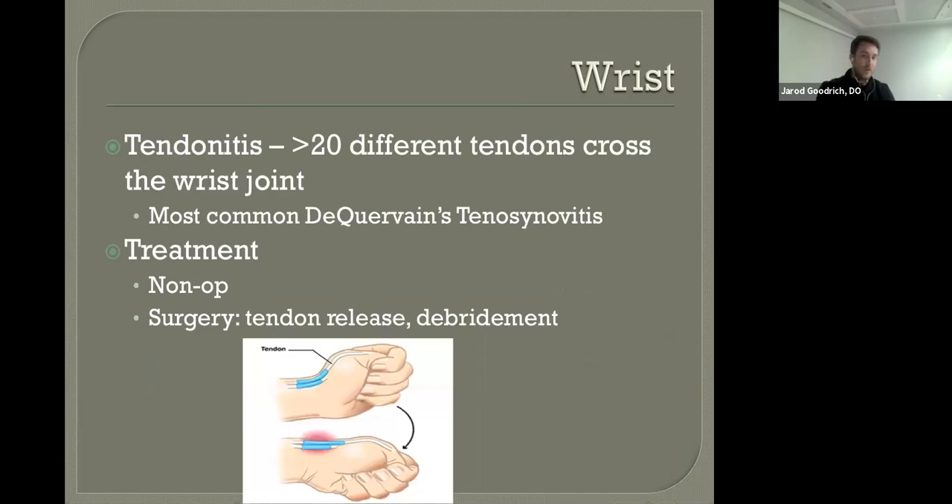Tendinitis about the wrist — there are 20 or more tendons that cross the wrist joint. The most common tendinitis we see at the wrist is de Quervain's tenosynovitis, which presents as pain on the thumb side of the wrist. The Finkelstein test is one we perform to diagnose it. Even when we diagnose tendinitis — whether de Quervain's or any other — the same approach applies: non-operative first with therapy, bracing, medications, maybe injections. There are surgeries that do very well specifically for de Quervain's tenosynovitis.